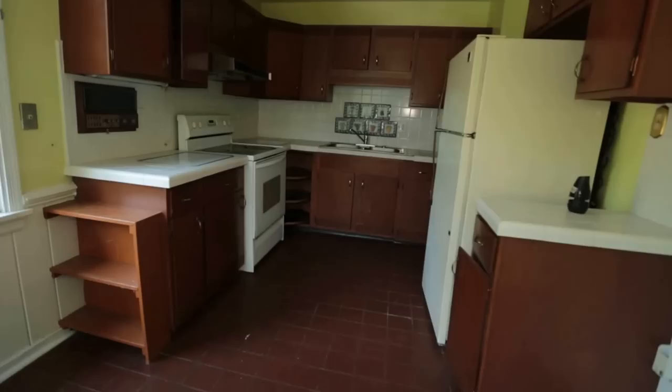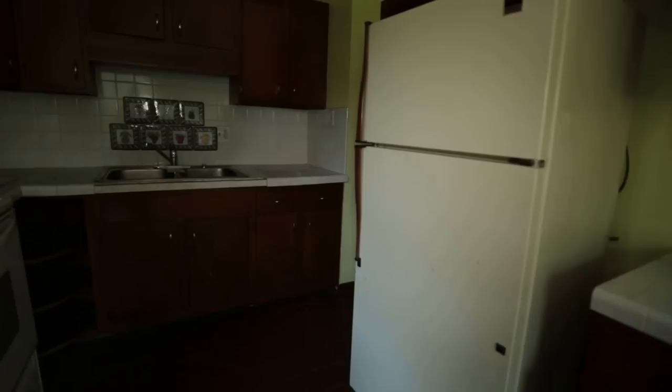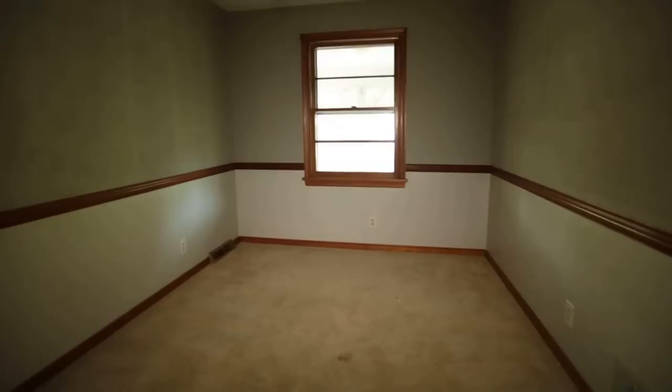There is the ability to maybe take out this wall or do some renovation here, open this kitchen up, and just make it a nice large eating kitchen. I think that would be a viable route for renovation. We've got a coat closet there, and a full bath here in complete need of renovation as well.